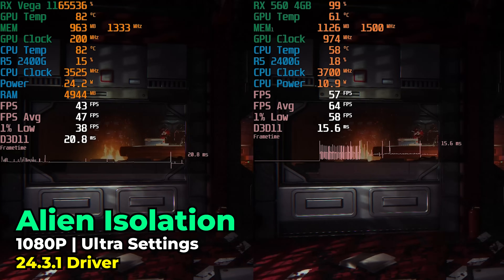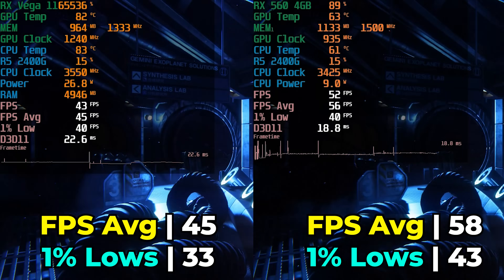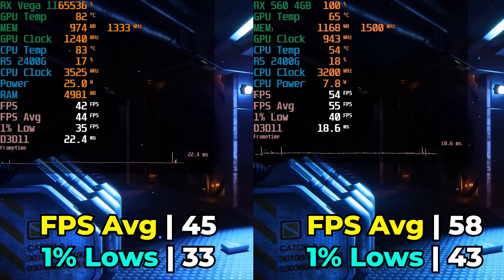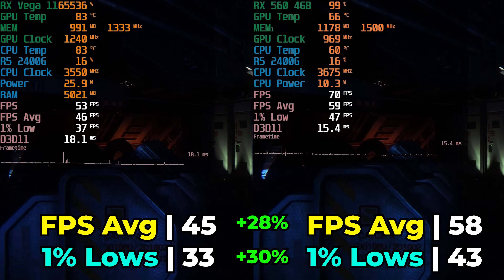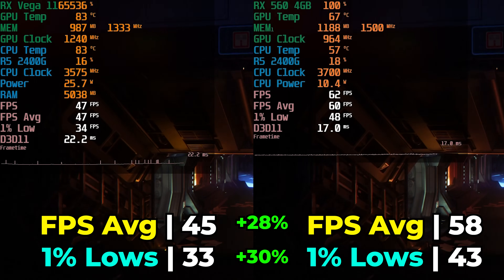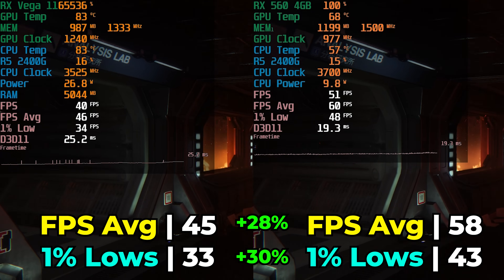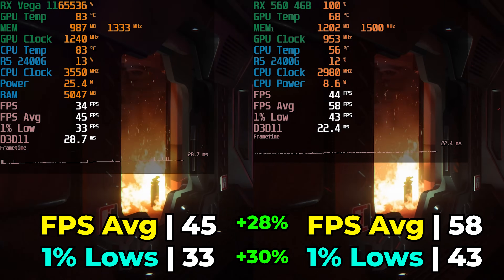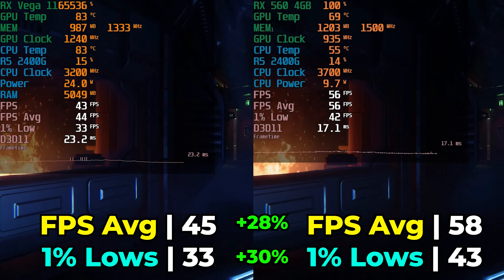Starting with Alien Isolation - a title more relevant to when this hardware was first released - we compare it running on the iGPU versus the RX 560 4GB. We see a clear improvement in overall performance, though not as substantial as I was expecting from a dedicated graphics card. Still, seeing essentially a 30% increase in both the FPS average and 1% lows is pretty substantial, boosting this title from a mid-40s FPS experience up to almost 60 FPS. And considering the title is running at ultra settings, this is nice to see. Remember, the RX 560 wasn't exactly a high-end graphics card even when it first released.